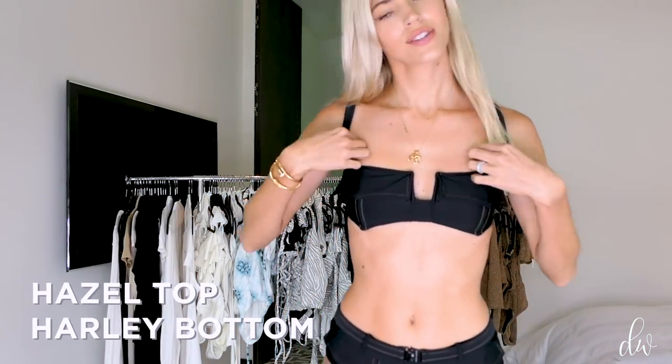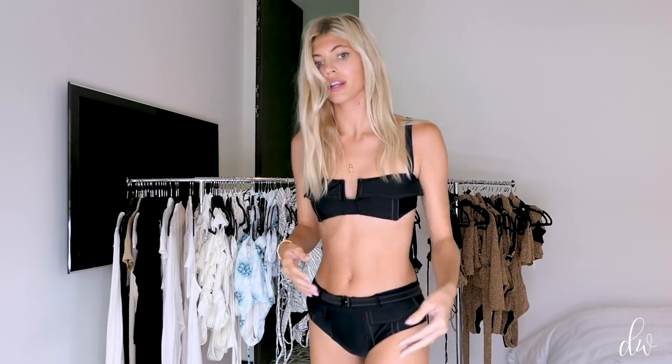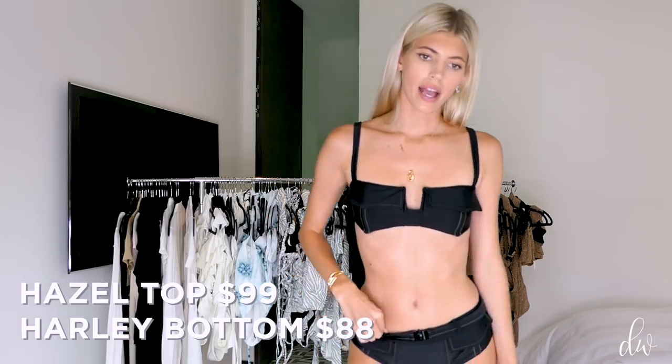Next up we have our Hazel top and our Harley bottom. The bottom is meant to be low rise, with a nice little detailed buckle. This is also one of our more full-covered bottoms — it's almost like a boy short, so you feel covered and supported. There's a clasp in the back and some boning that keeps it upright. It comes in black, black woven, zebra, gold, and white, and features the contrast tan stitching. It's $99 for the top and $88 for the bottom.